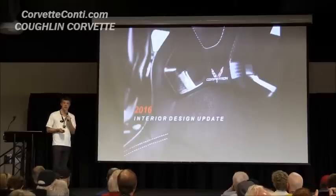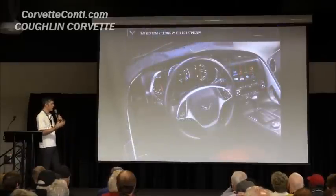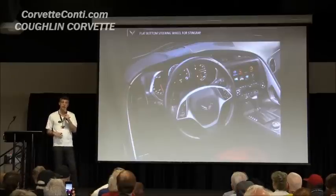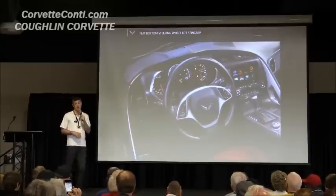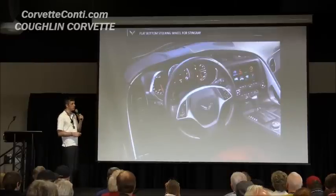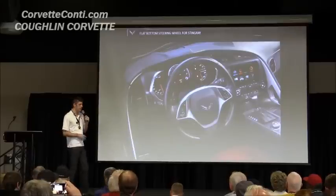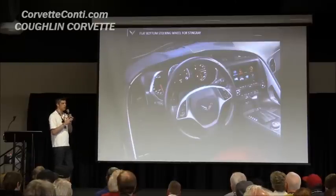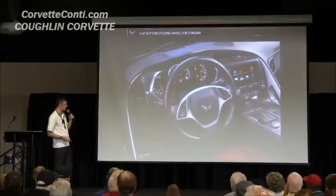There are a few other details that are new to the interior for Model Year 16. The flat bottom steering wheel is now across the board — it's been really well received on Z06 and is now on the Stingray as well. So basically every Corvette from Model Year 16 on will have a flat bottom steering wheel. On the Z06, the trim plate on the bottom is carbon fiber, same as before. For the Stingray, it's octane — the same finish as the trim plate in front of the driver.